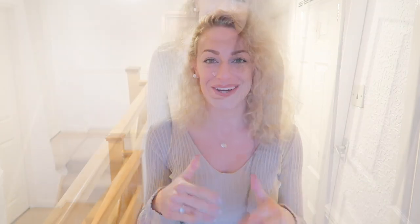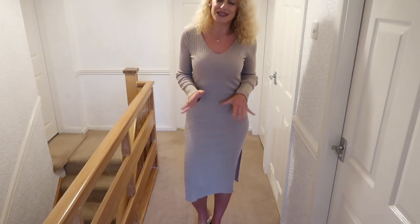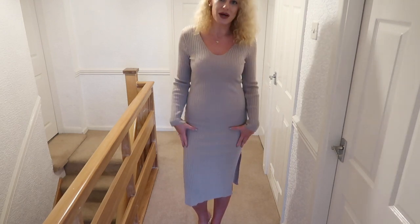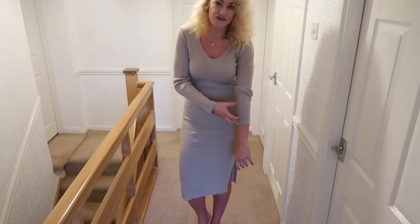Let me know down below your favorite dress. So the first outfit is what I'm currently wearing — a stone rib dress, 28 pounds, everything from ASOS and linked below. I ordered it in a 10 and a 12 because I didn't know how it would fit. The size 10 fits lovely; the 12 is a lot baggier on the sleeves with ruching and doesn't look as well fitted.